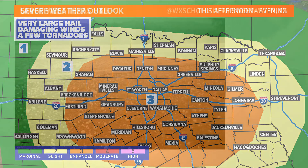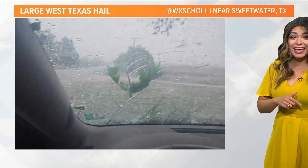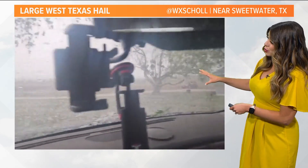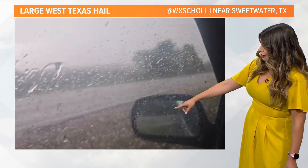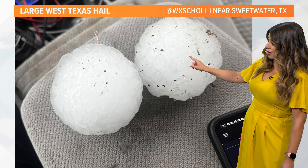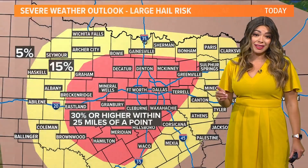Before we get to that, I actually want to show you some video. This is out of West Texas just last night. Over the evening yesterday, West Texas saw its fair share of severe weather. This is near Sweetwater, Texas, and if you look closely enough, that is very large hail falling there — visibility incredibly low. This is what ended up being measured out there: golf ball to baseball sized hail in that area, along a dry line that actually formed.